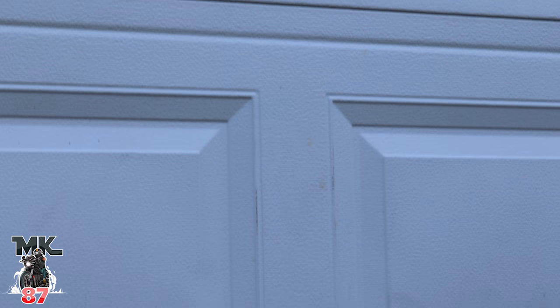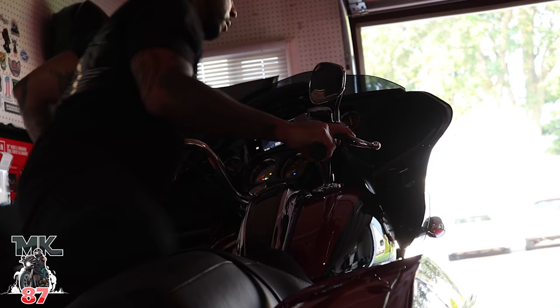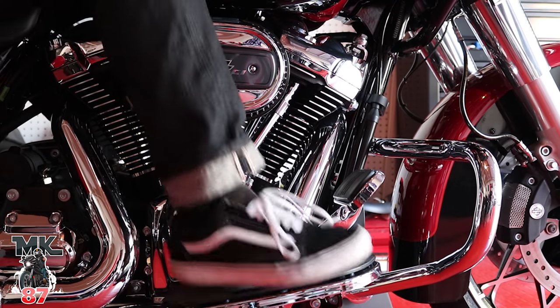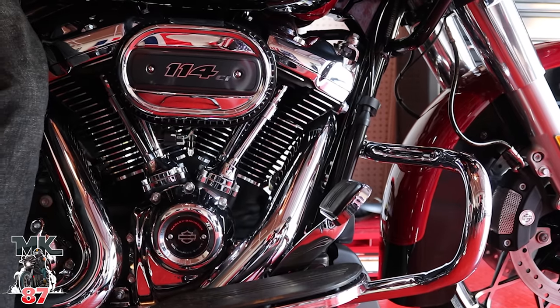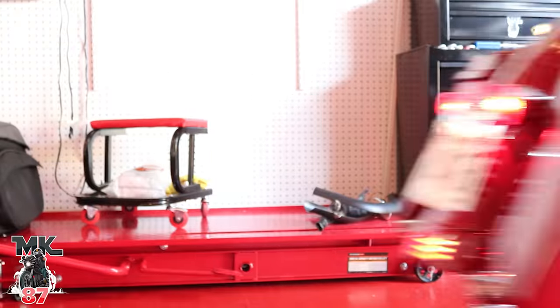Wait, hold on. This isn't going to be like one of those Harley Davidson reveal videos. I'm not going to sit here and bore you with history that you might already know. What I am here to show you is my dream bike. Welcome to a new journey. Enjoy.